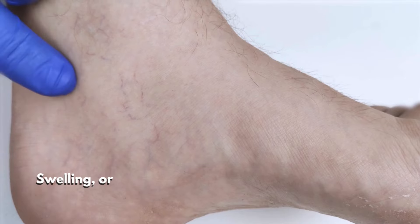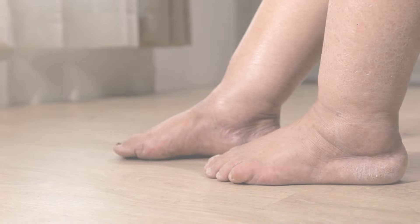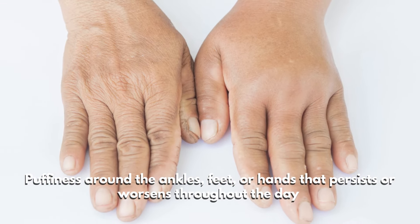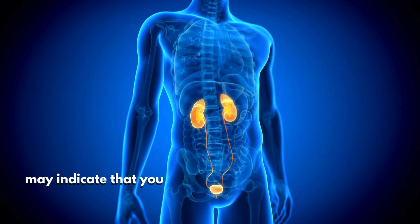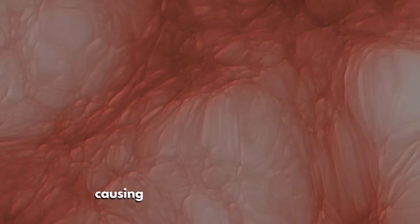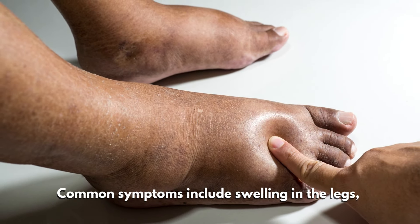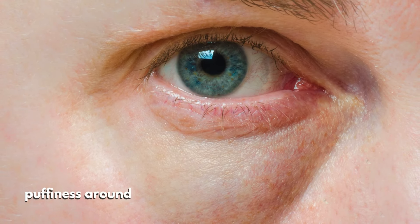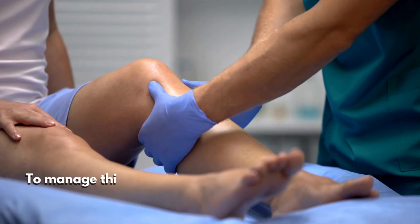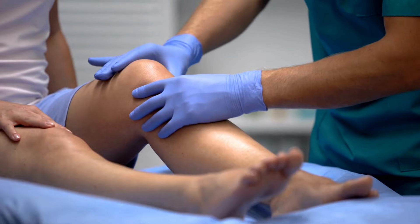Number two: swelling, or edema. Swelling is an early warning sign of kidney disease that should not be ignored. Puffiness around the ankles, feet, or hands that persists or worsens throughout the day may indicate that your kidneys are struggling to eliminate excess fluids and waste, causing fluid buildup in your tissues. Common symptoms include swelling in the legs, puffiness around the eyes, and tightness in shoes or rings.